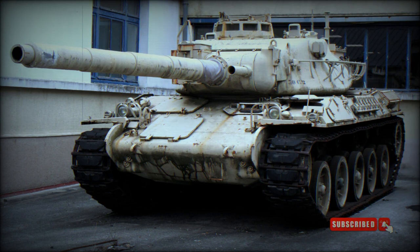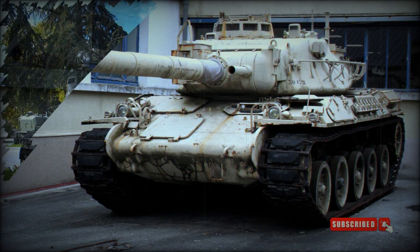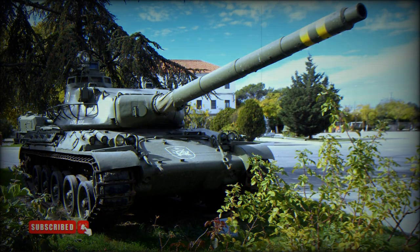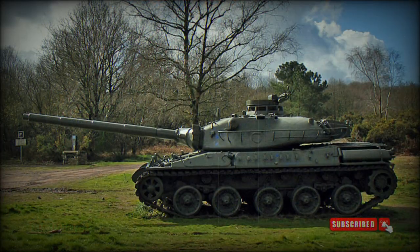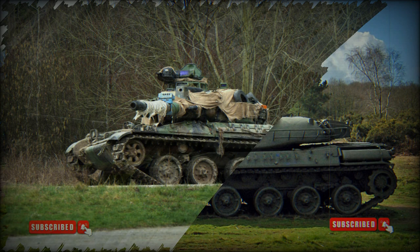The AMX-30B2 is an improved variant with better armor protection and a new fire control system. It is also fitted with the new Hispano-Suiza HS-110 S2 diesel engine. The AMX-30B2 entered service in 1982, and a total of 700 AMX-30 MBTs were upgraded to this standard.